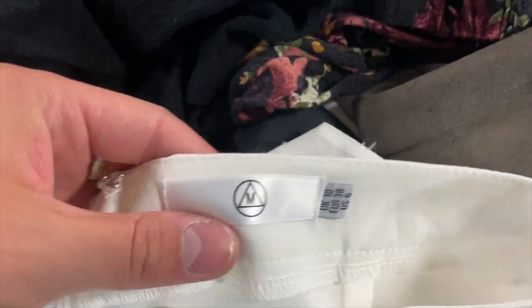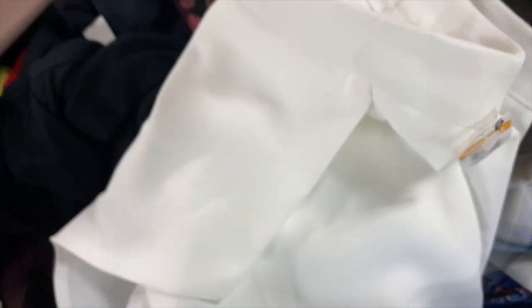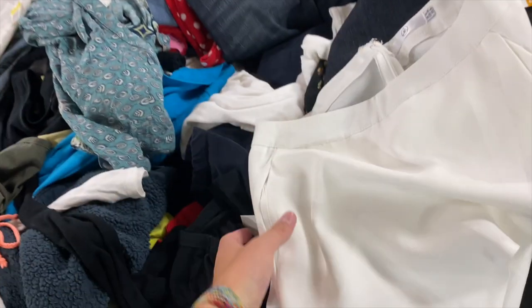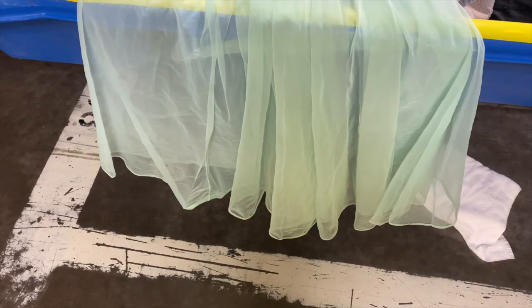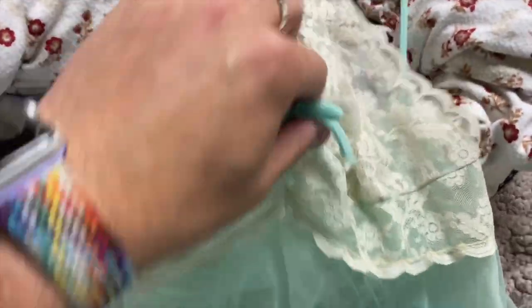This is another brand I love taking to the consignment store — I know some people can't tell what it is from the label, but this is Misguided. It's another one of those really trendy online boutiques, and I love taking their stuff to Plato's Closet for example, because they price it up since it's really trendy. But I would never pay six dollars for it at another store.